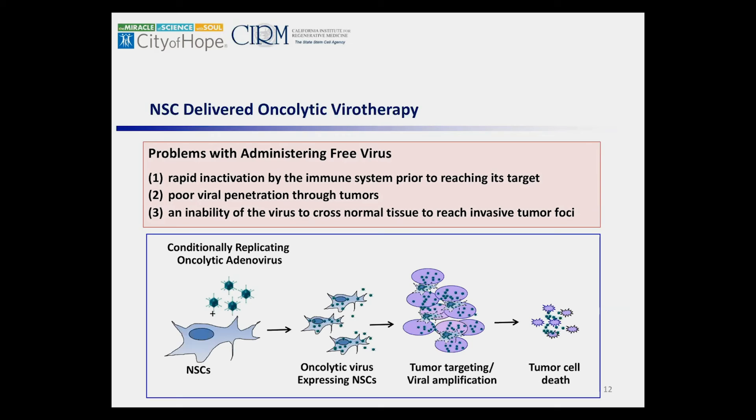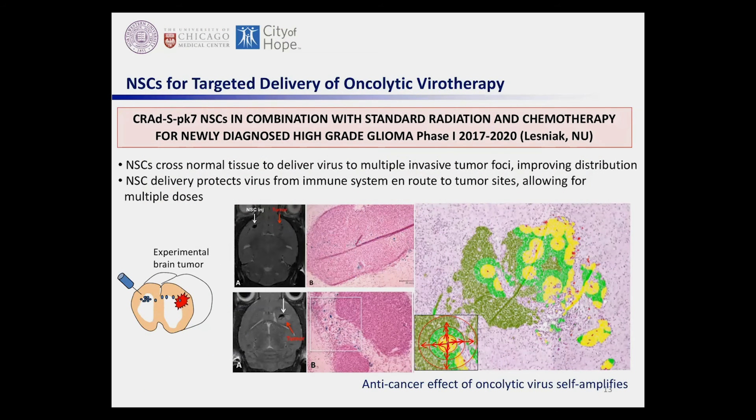We also went to clinical trial with an oncolytic virotherapy. The same stem cells are now making an oncolytic virus. This virus will infect tumor cells, keep dividing until it bursts the tumor cell open, then spread to the next tumor cells — amplifying until it hits normal tissue. This is important because even if tumor cells are chemo-resistant or radiation-resistant, it's still effective. Free virus gets neutralized by the immune system, doesn't reach tumor sites well, and can't be given in multiple rounds. By encasing the virus in stem cells, the stem cells protect it on the way to the tumor site, allowing more virus to reach the tumor and enabling multiple rounds of treatment.